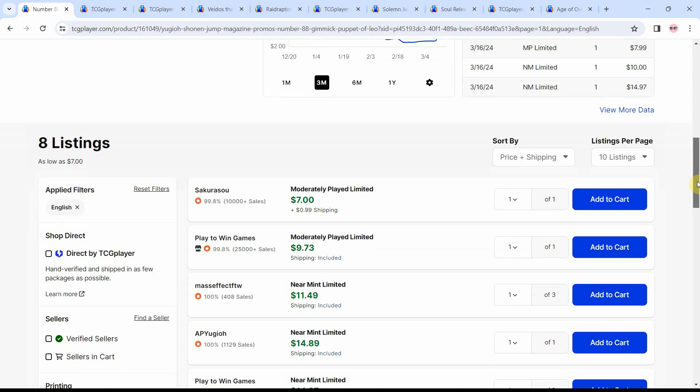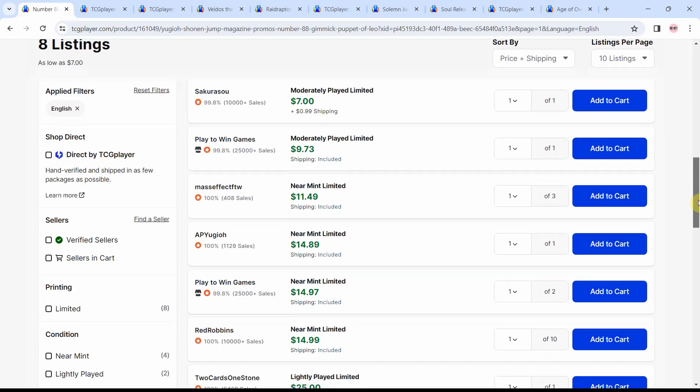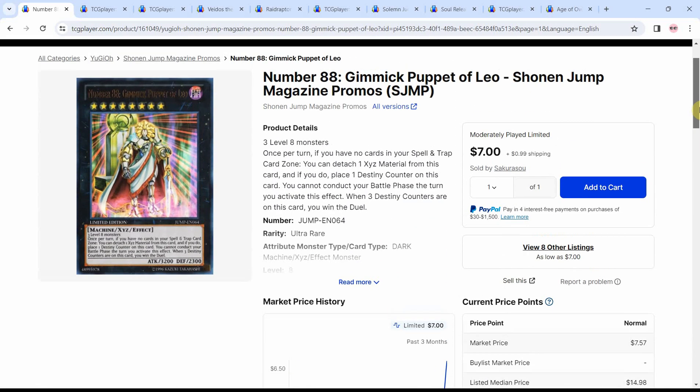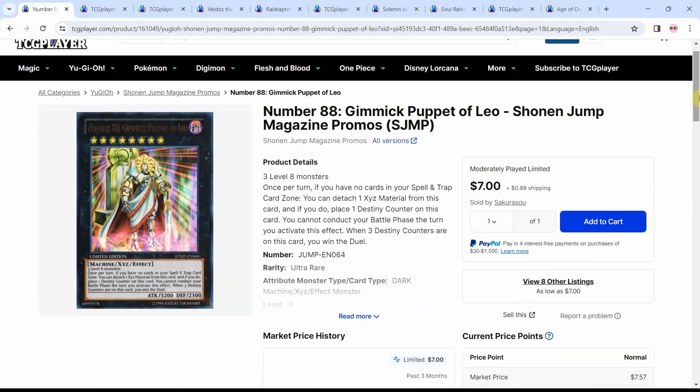Moderately played is at $7, $9, then shoots up to $11 before $14. You really don't want to buy into hype like this when it comes, because you really don't know how these archetypes are going to translate into the TCG. That said, if you are a fan of the deck and want these cards and may not want to miss out, sometimes you kind of have to swallow the bullet.